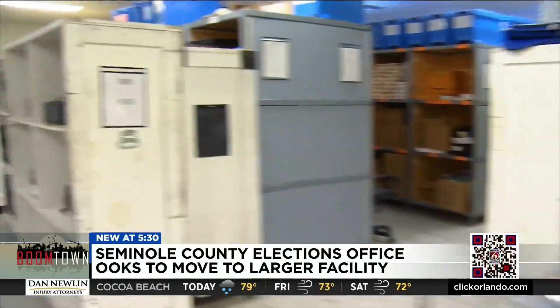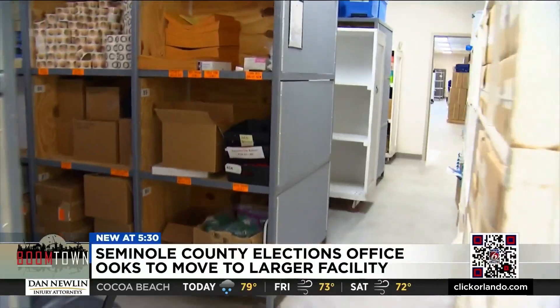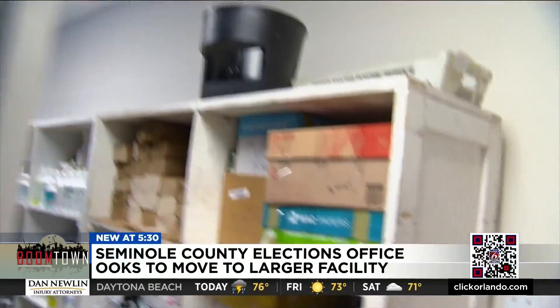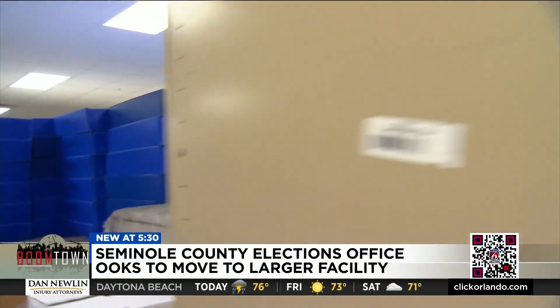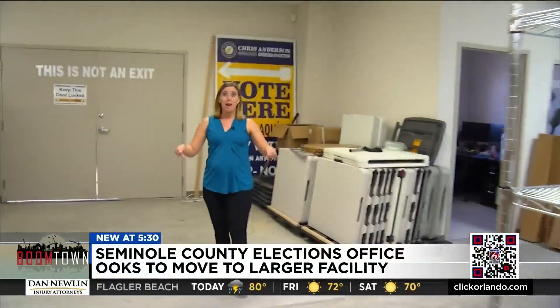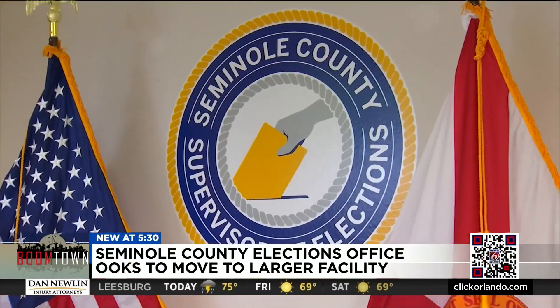Let's give you a quick tour of the storage space. You can see floor to ceiling, it's covered with boxes, equipment, records — not a lot of space here. In fact, the only area right now that's available is right here, and that's just because they're waiting on a delivery. The Supervisor of Elections says as the county grows and more voters are registering, the facility needs to grow with it.